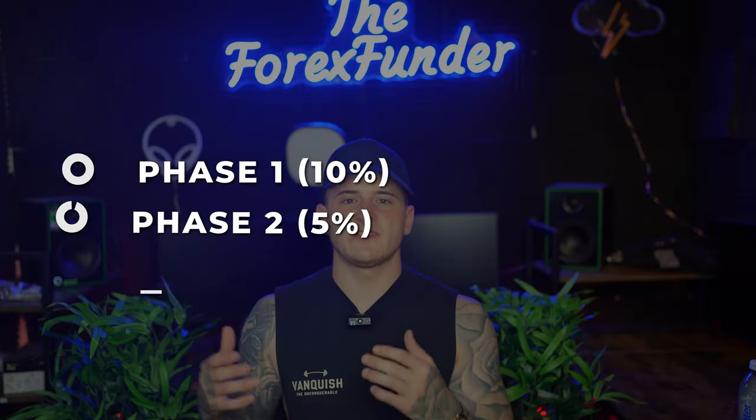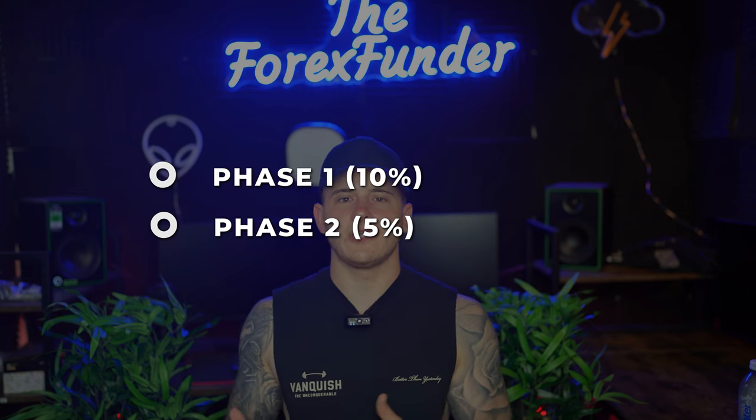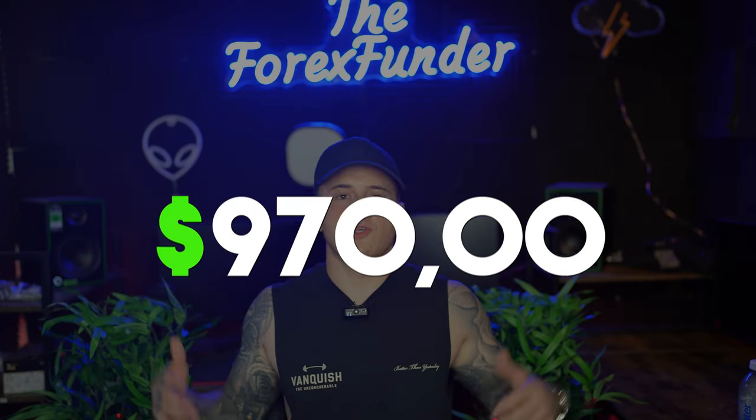Phase one was 10%, phase two was 5%. A 250K account was around $970. So you can do the maths and see how much it actually cost me on about five or six challenges — around $950 each.